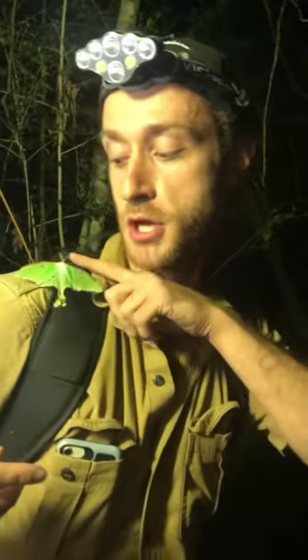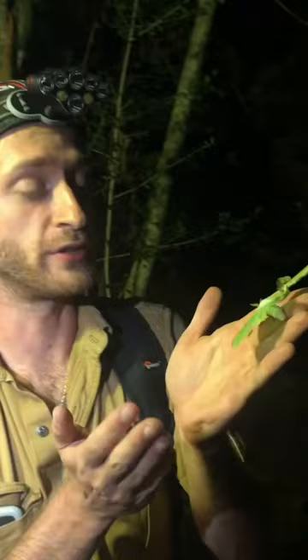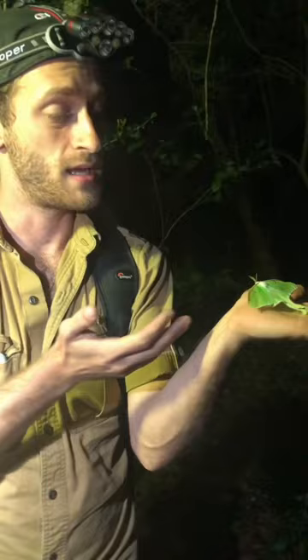Meet the luna moth — an absolutely beautifully colored moth. Moths are a food source for bats, and you'll notice that compared to butterflies, there is a lot of hair all over a moth. This serves another purpose, and you guessed it: to help with bats.